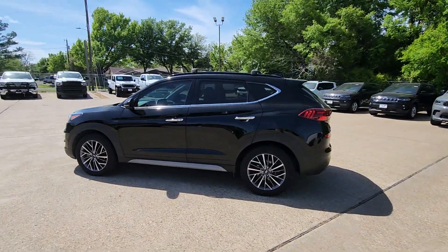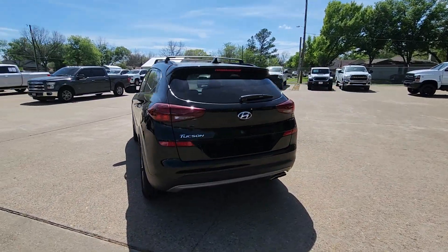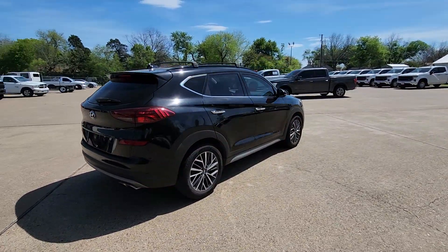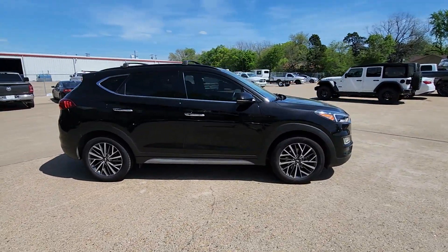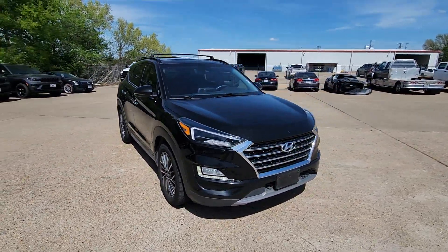Look no further than the 2021 Hyundai Tucson. This vehicle is an outstanding buy with fewer than 80,000 miles on the odometer. Choose the compact crossover that delivers an outstanding combination of quality, comfort, and safety.